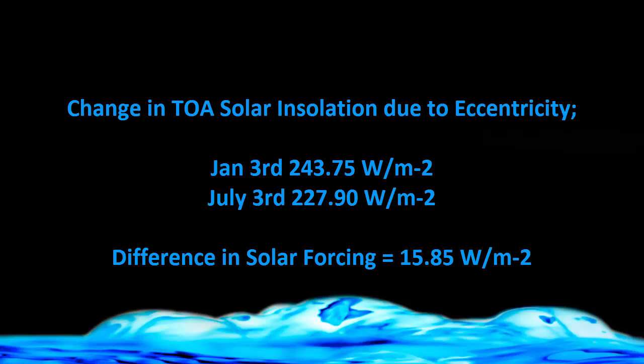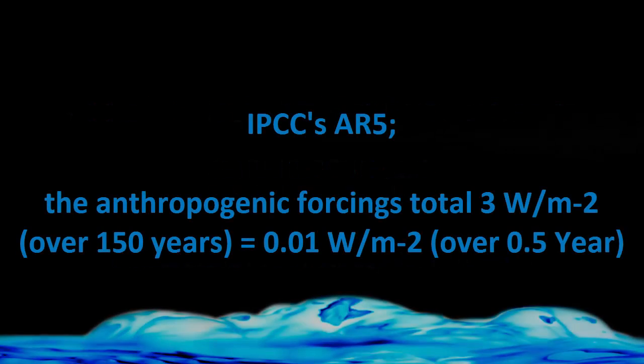In the IPCC's AR5, they state that the anthropogenic forcing totals — including CO2, aerosols, methane, everything — is 3 watts over the last 150 years. That's the total forcing of 3 watts. Over the six-month time period we're considering, you divide that by 300, which equals 0.01 watts per square meter.